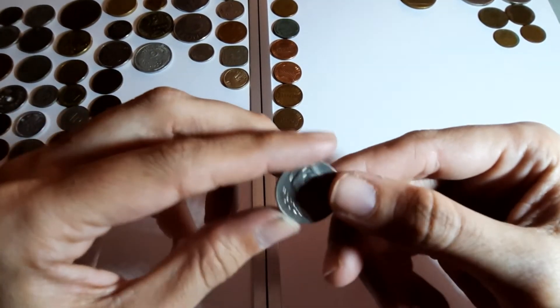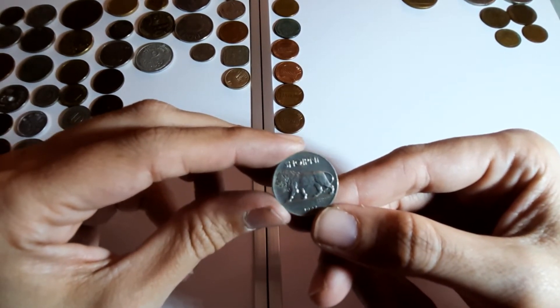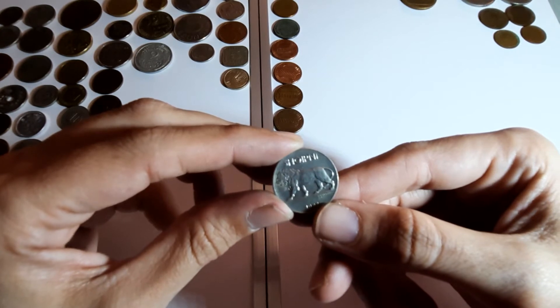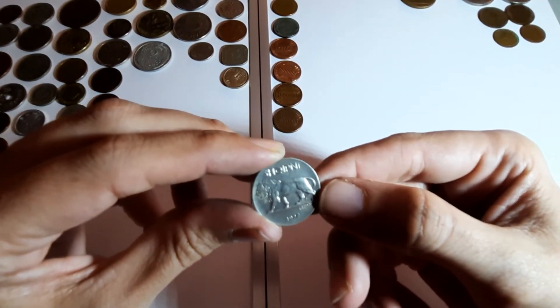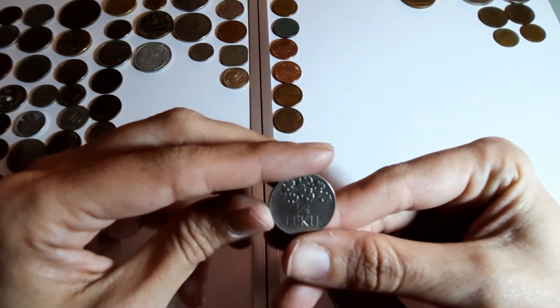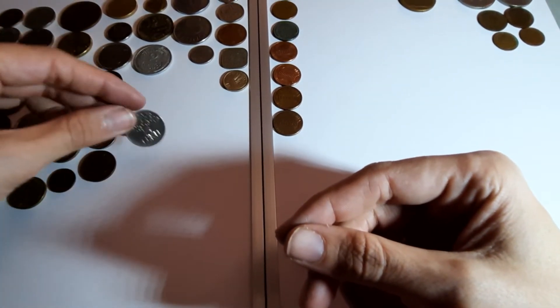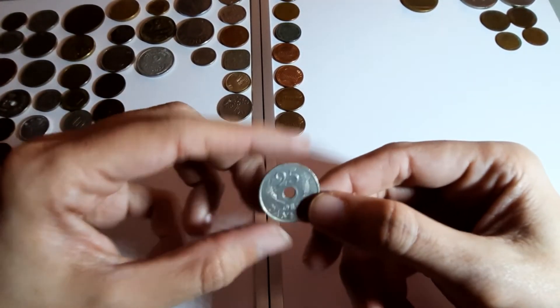Quarter - Albania I think, I vaguely remember finding that out. 1927 - that is really shiny for a coin from 1927. Wow. I've seen coins over here dirtier than that and they're only a couple of years old.